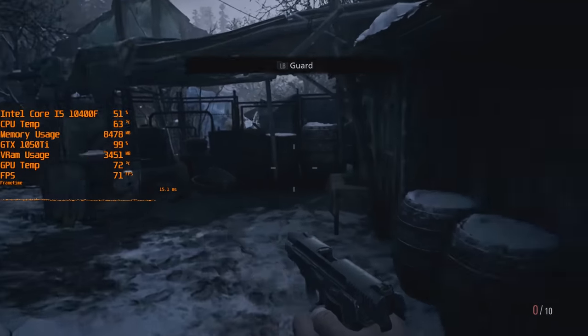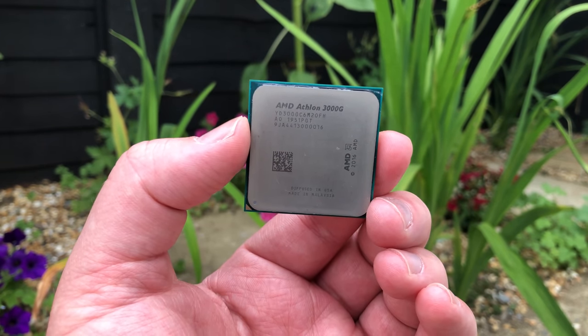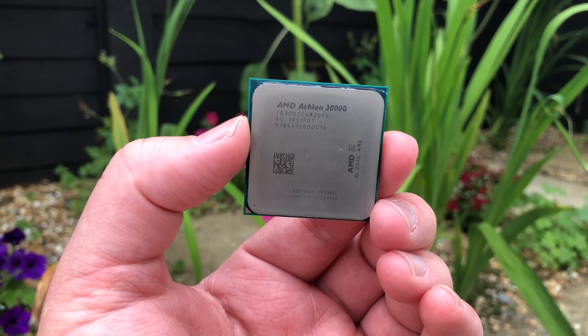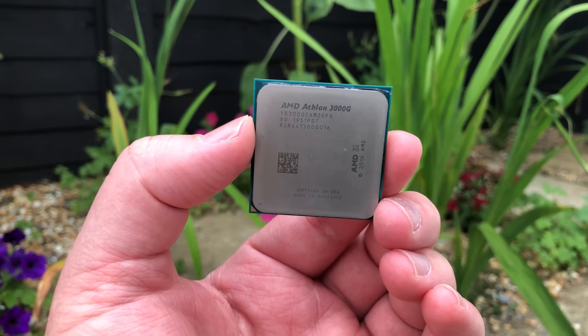That got me thinking. When we last tested the Athlon 3000G with Resident Evil Village, I found that dropping the resolution to 720p and minimising the graphical quality meant a 30 fps gameplay experience, at least in less intensive scenes.